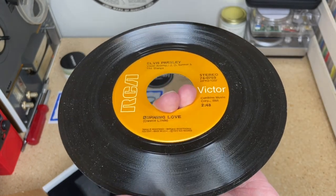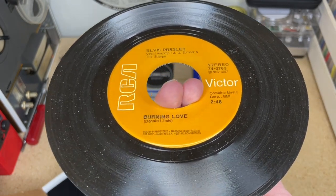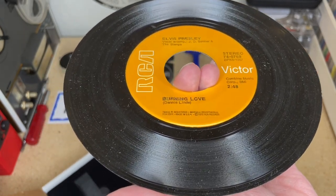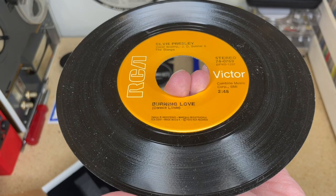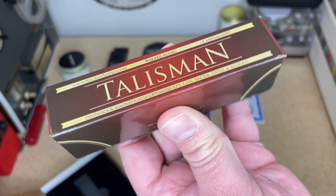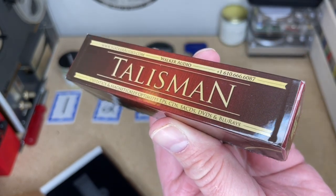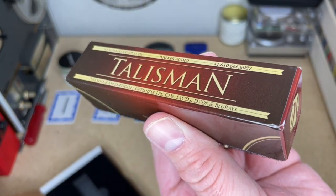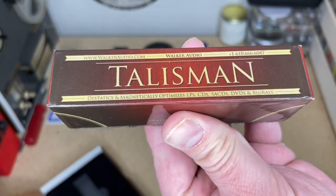A lot of you may be saying: a record has no magnetic properties. Well, true and false — the vinyl does not, but the carbon black they use to dye records black actually does have very minor magnetic properties. They also say you can and should use this to improve the quality of your compact discs, DVDs, SACDs, Blu-rays, et cetera. As you know, those are all optical media — nothing touches them. Possibly there's a magnetic charge that builds up in there and could affect things.